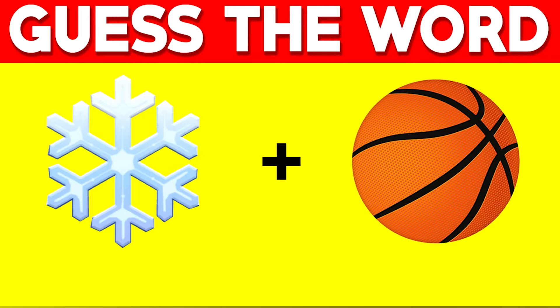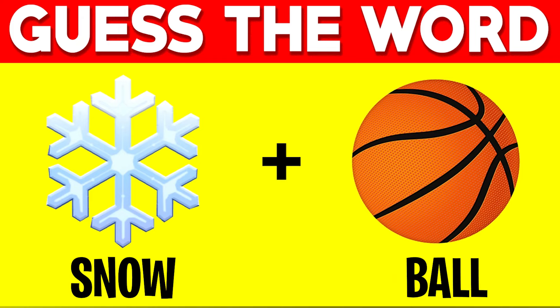Can you guys guess the word in this image with these emojis? Let me know in the comments what you think the word is. The answer to this image is snowball — the first emoji is obviously a snowflake and the second emoji is a basketball, so together that makes snowball.